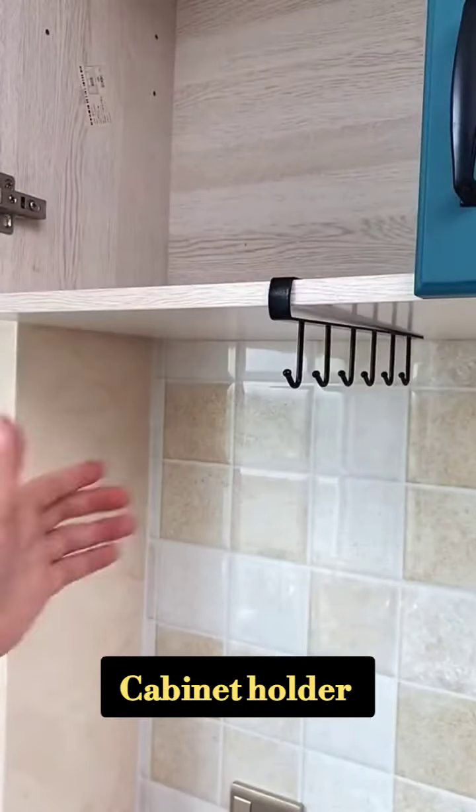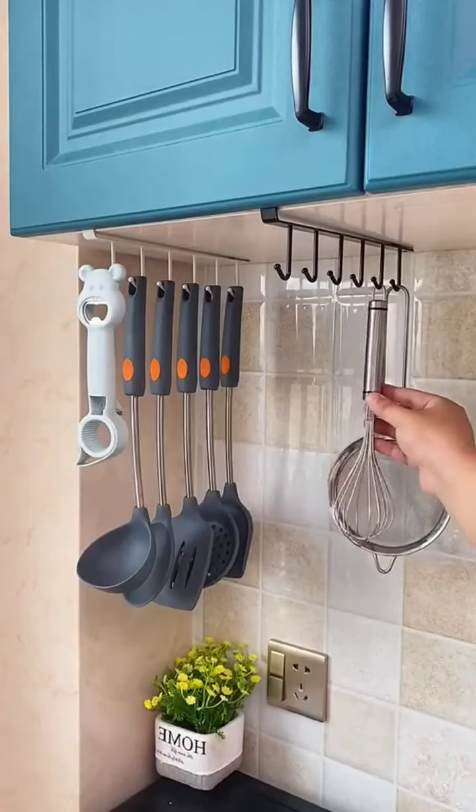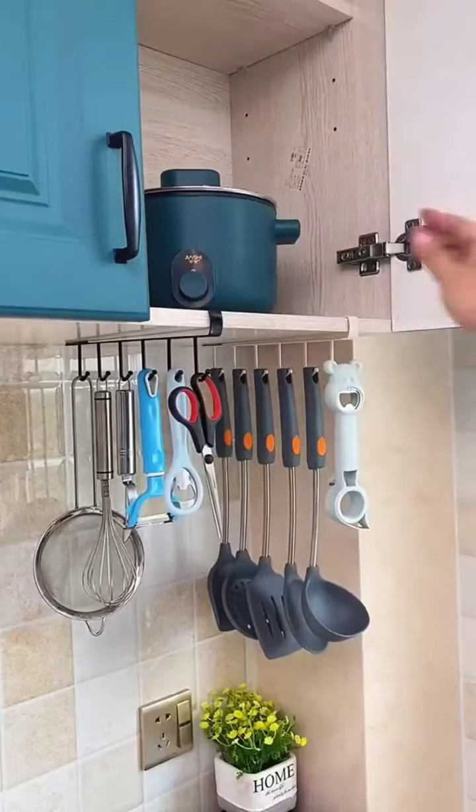This is a cabinet holder. You can put a lid on the hook or hang a spoon in it. Very useful for kitchen organization.